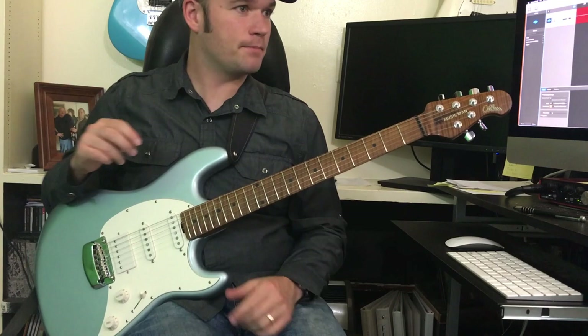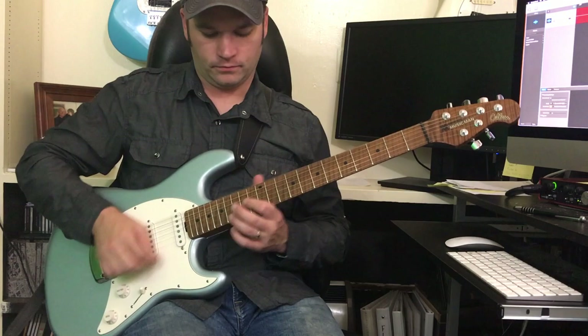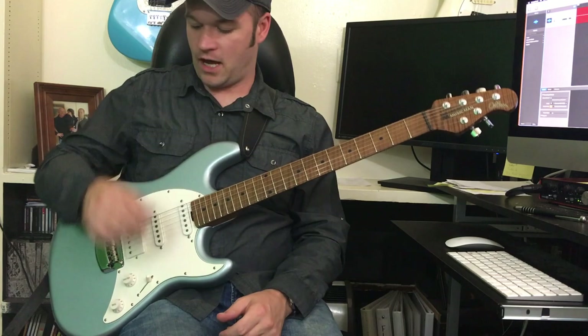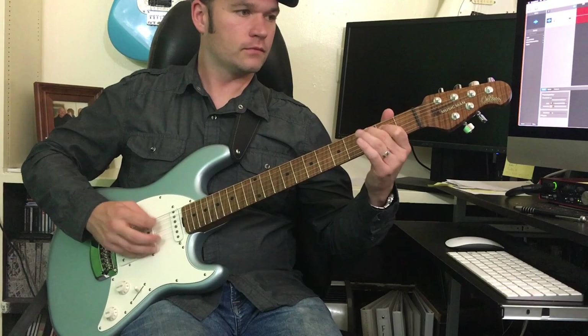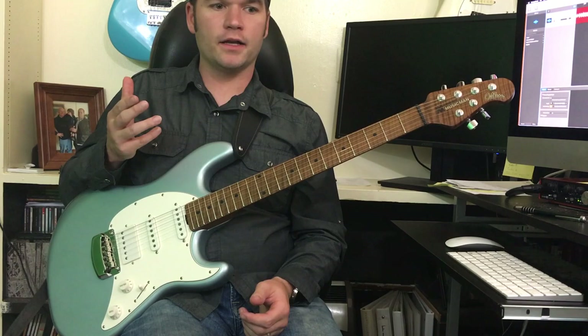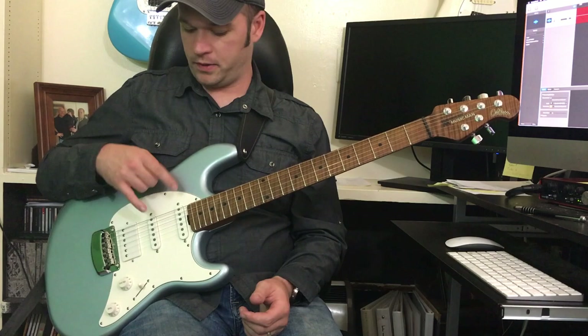Anyway, for like a bluesy kind of thing, I'm not getting the best bluesy sound right now — I'm just running through my Friedman 20-watt runt. But man, it's got a great kind of throaty sound, and if you want to go ultra throaty, position four.